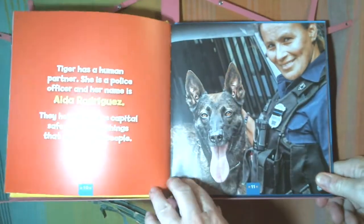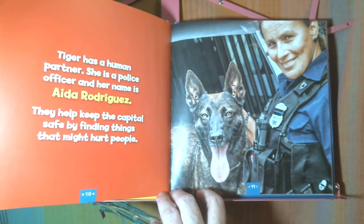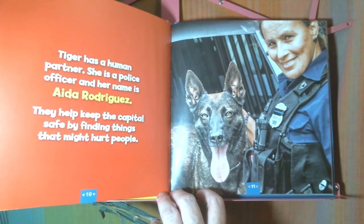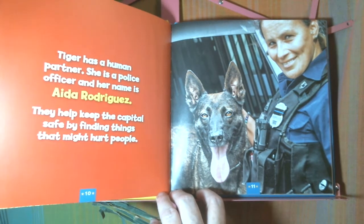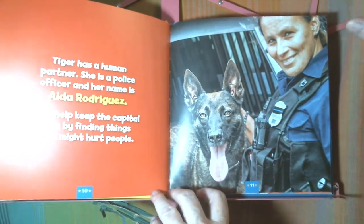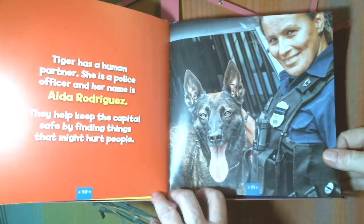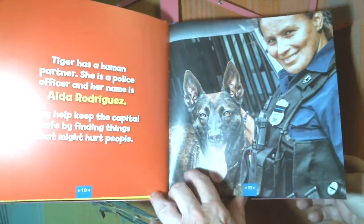Tiger has a human partner. She is a police officer, and her name is Ida Rodriguez — though the narrator isn't sure if that's exactly how she pronounces her name. Officer Ida Rodriguez. They help keep the capital safe by finding things that might hurt people.